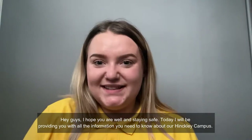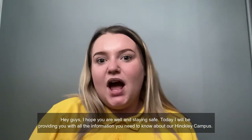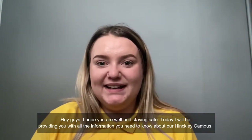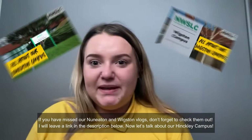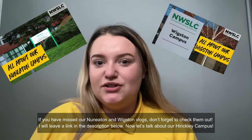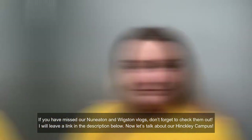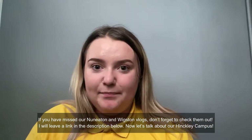Hi guys, I hope you are well and staying safe. Today I will be providing you with all the information you need to know about our Hinkley campus. If you have missed our Nuneaton and Wigston vlogs, don't forget to check them out — I will leave a link in the description below. Now let's talk about our Hinkley campus.